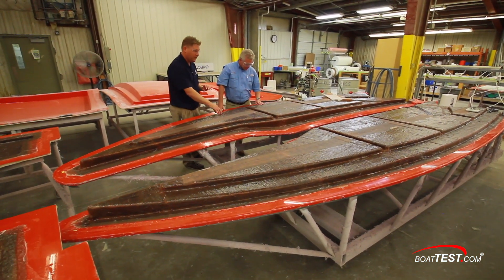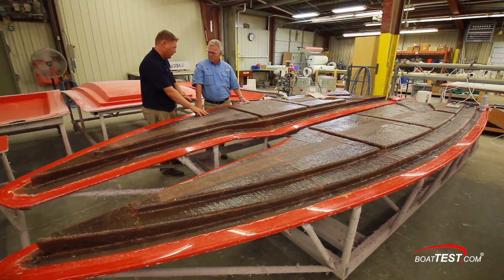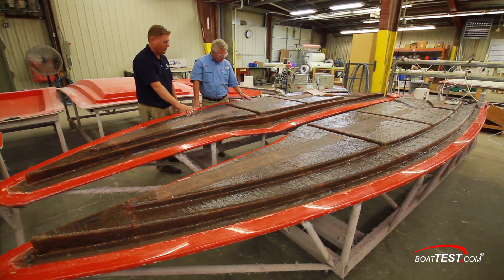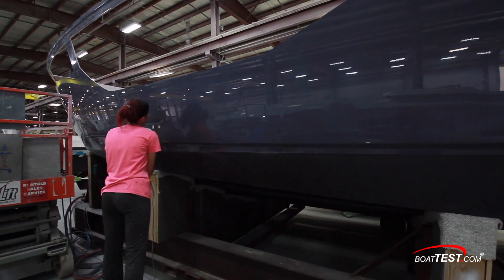The entire hulls are still made from a mold. This one was recently removed, and the edges will get trimmed out. If the work order calls for anti-fouling paint, then that bottom gets sanded first and then painted. And nothing moves on without first getting buffed to perfection.